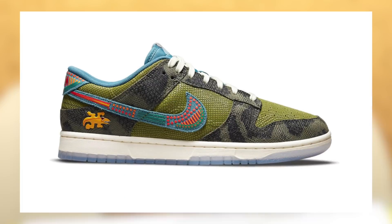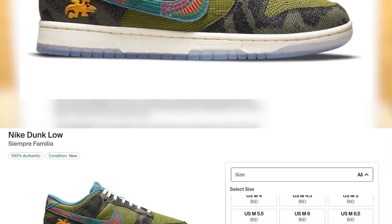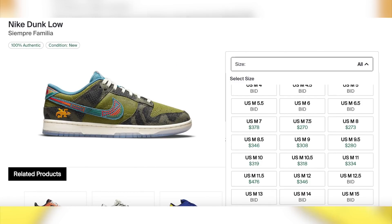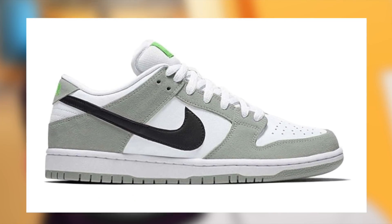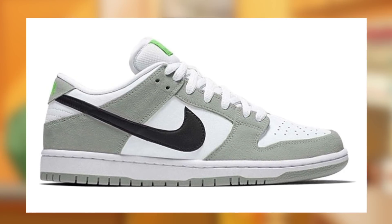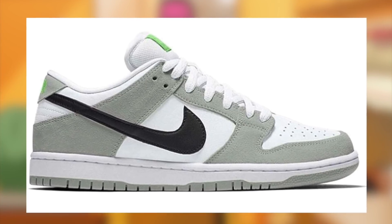We will also be seeing the Dunk Low Sempita Familia for $100 sometime in November. You can expect these to be very profitable with a great margin. And lastly, the Dunk Low Chlorophyll will be dropping for $100 sometime in November — expect these to also be very profitable with a very good margin. This is one of the many drops I look forward to this month.